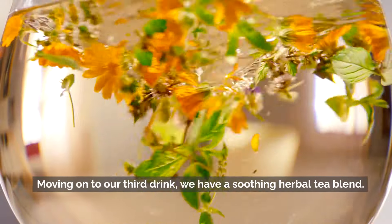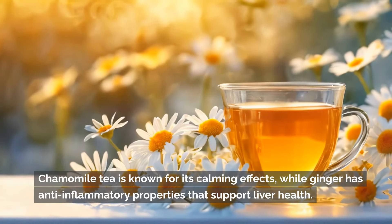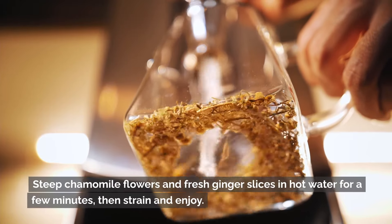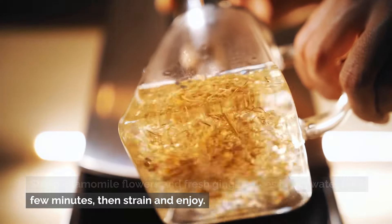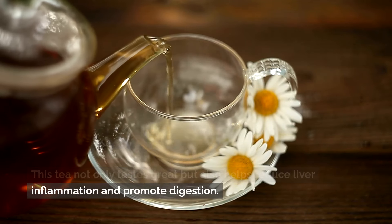Moving on to our third drink, we have a soothing herbal tea blend. Chamomile tea is known for its calming effects, while ginger has anti-inflammatory properties that support liver health. Steep chamomile flowers and fresh ginger slices in hot water for a few minutes, then strain and enjoy. This tea not only tastes great, but also helps reduce liver inflammation and promote digestion.